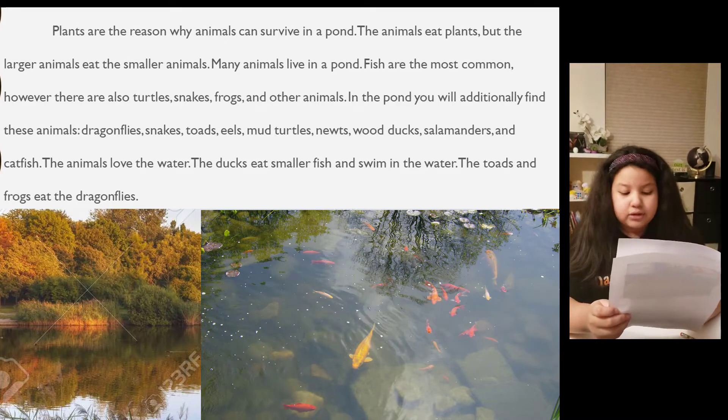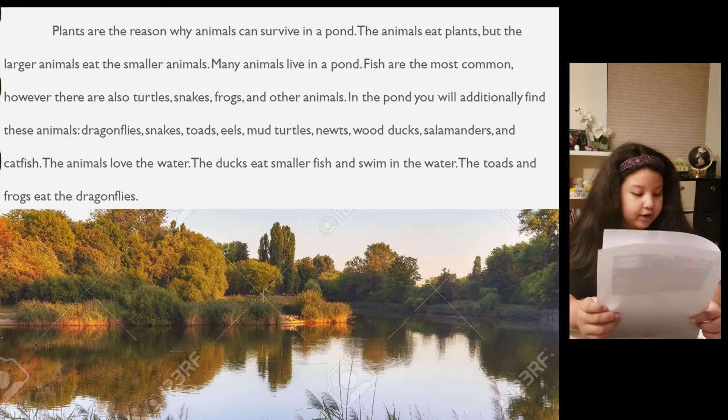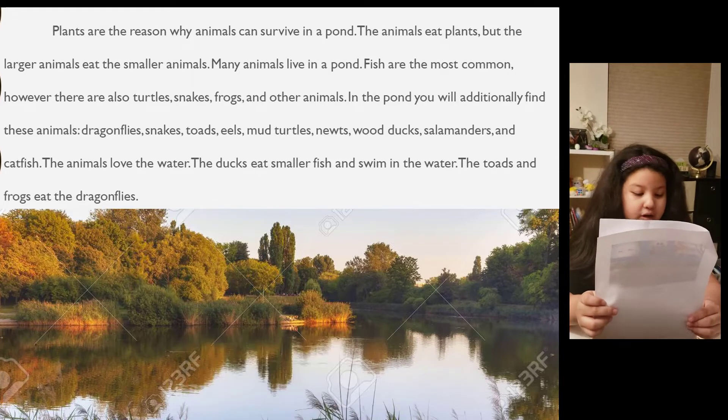In the pond, you will additionally find these animals: dragonflies, snakes, toads, eels, mud turtles, wood ducks, salamanders, and catfish. The animals love the water. The ducks eat the smaller fish and swim in the water. The toads and frogs eat the dragonflies.